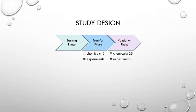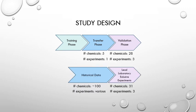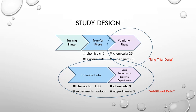The validation study also included additional testing that was only performed at the lead laboratory — an additional set of 31 compounds in three repeated experiments. We also supplemented all of this data with historical data from the method developer and the lead laboratory. The data available for review included both a ring trial dataset and an additional dataset, all of which could be summarized in a report and reviewed by regulatory bodies.